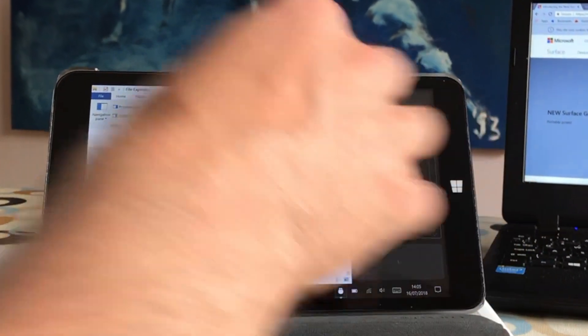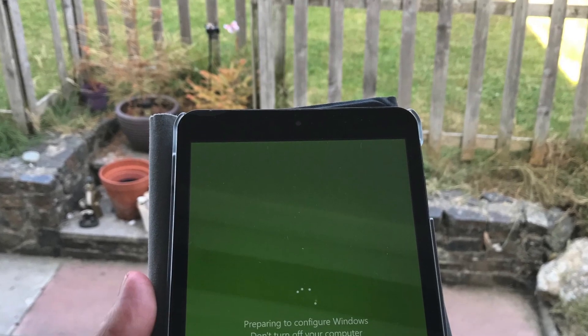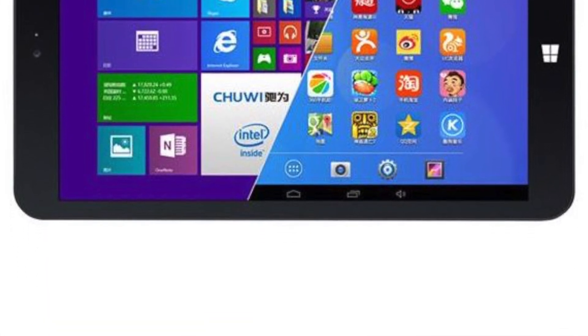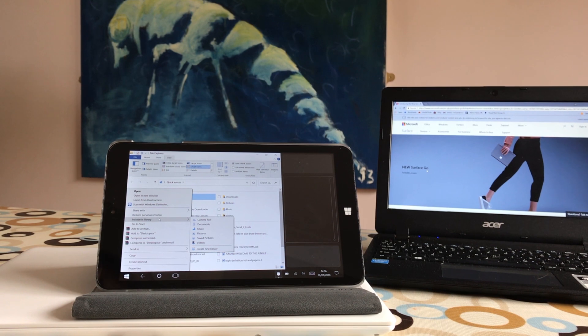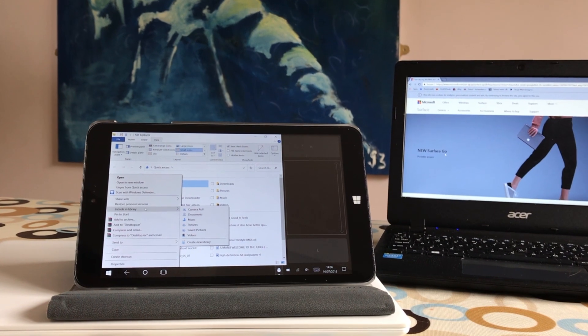This device is a 32 gig device, but 16 gig is for Windows and 16 gig is for Android. I've had a lot of problems over the years upgrading the software. Because it's a Chinese version, if I do a complete clean install — and I'm always really careful about that on a dual-boot system — it always comes back in Chinese, so it's a bit of a pain.